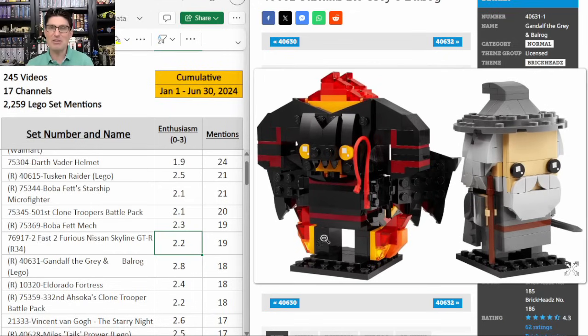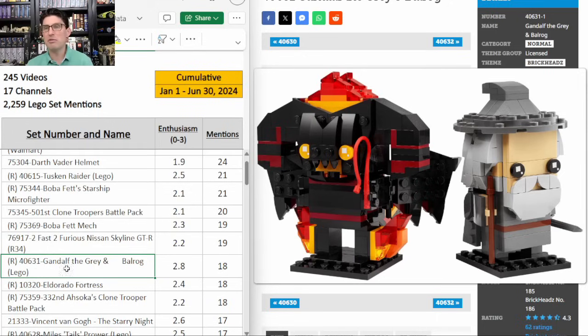Past niche Brickheads are doing really well, like the three Minecrafts that retired at the end of last year. There are four Lord of the Rings Brickheads retiring at the end of this year. I think they're all going to follow the same suit. Those Minecraft Brickheads have almost doubled. Nothing more I can say about it other than I'm excited.